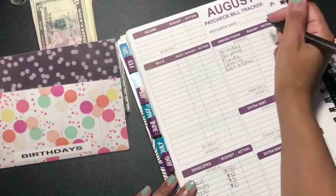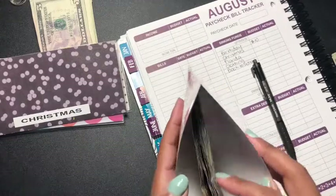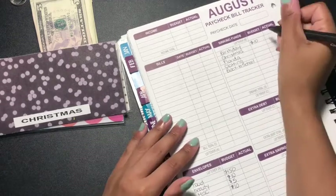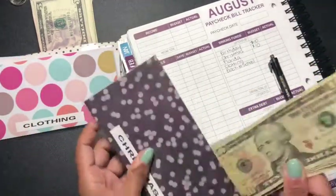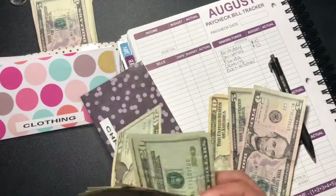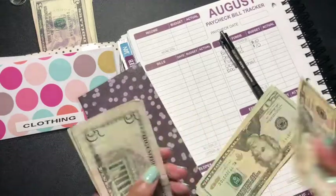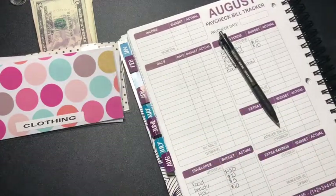Birthday is going to get $10, and Christmas is going to get $10 as well. I have to have them in order — I always have to have them in order. Christmas now has $90 total after adding that.